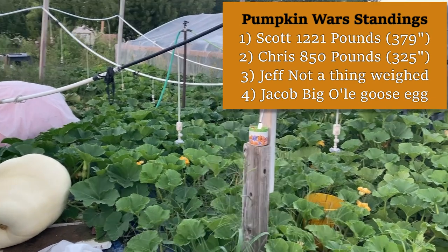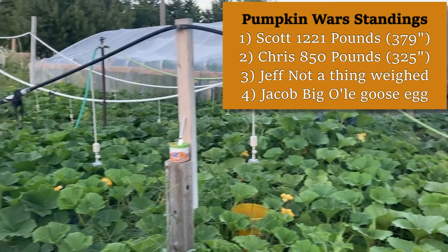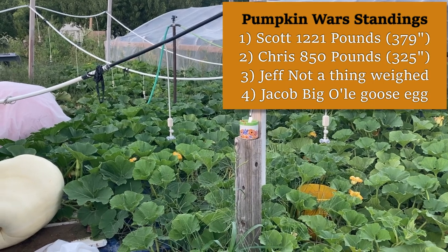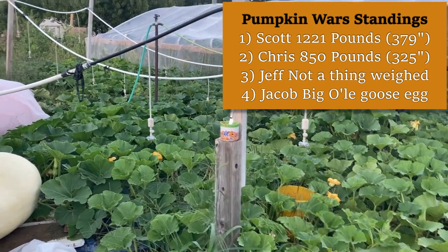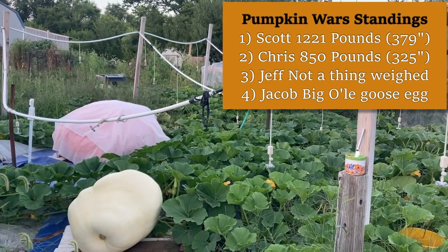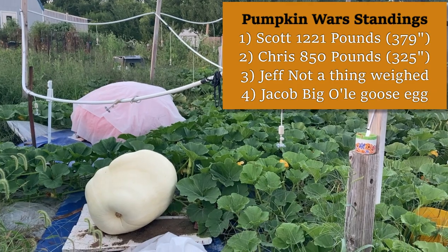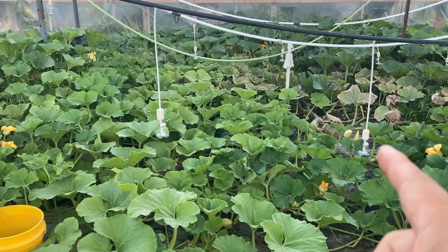I think there's going to be some weighing in Kentucky, maybe possibly. And then we got Ohio and Kansas. I don't know where I'm going to be. I know everybody wants to know where you're taking your fruits, and that's a big question. But first, before we get into all of that, let me give you a little update on the patch. As you can see here, we're standing outside.